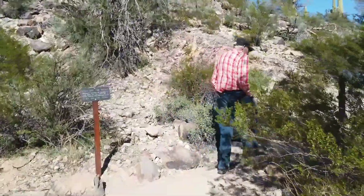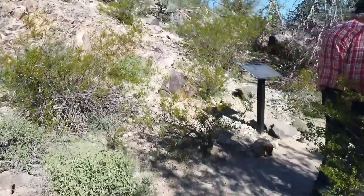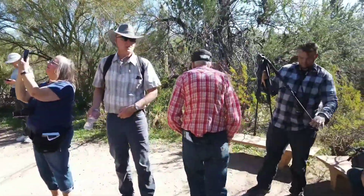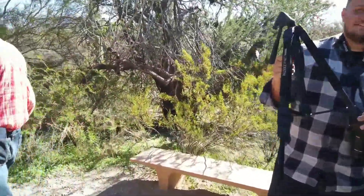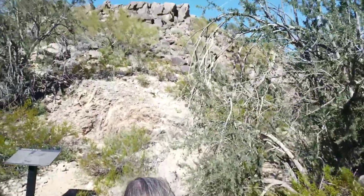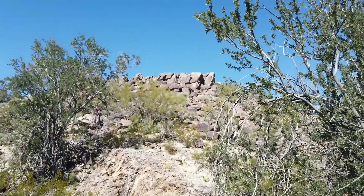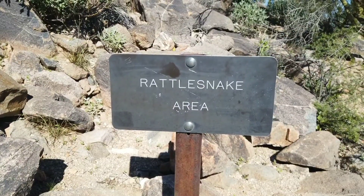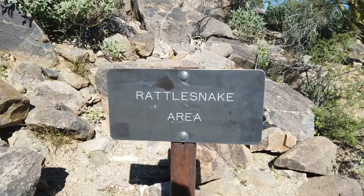Here we go up to look at some petroglyphs — they're right up there. Yeah, you can see them here. Rattlesnake area, huh.